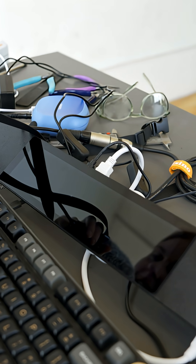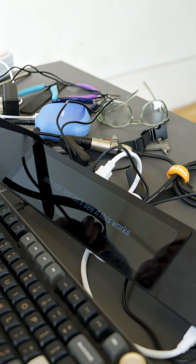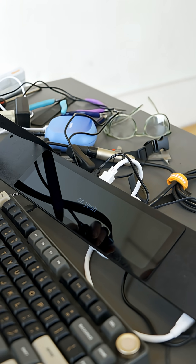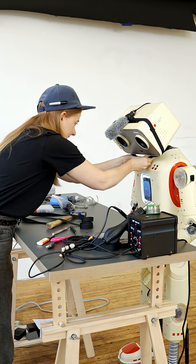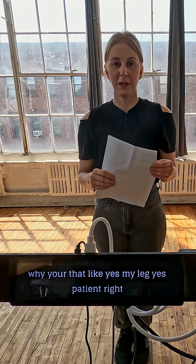Test, test, test. Let's see if this works. Oh yeah! Awesome! Okay, here we go.